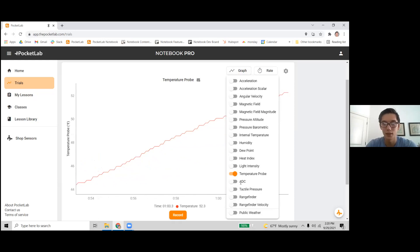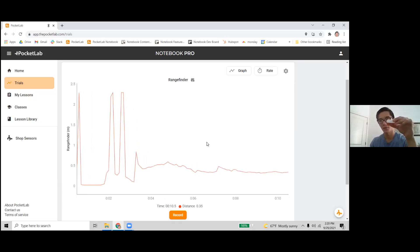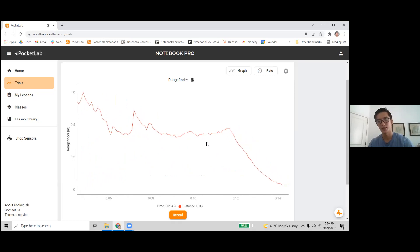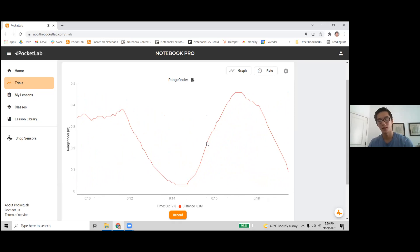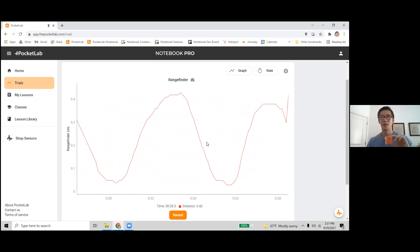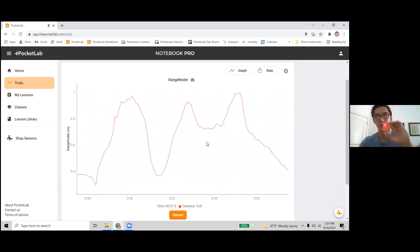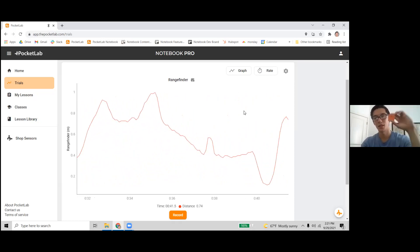ADC is the raw measurement coming from the temperature probe before it's converted to temperature — we don't use it much. Tactile pressure is another external attachment that measures how hard you press on a little pad — I don't have one here right now. Rangefinder shines a little infrared light out of the front of the device and measures how long it takes to come back, so you can see how far away you are from an object. As I move it closer to the desk, you can see that distance increasing. A good student activity is holding this on their chest and walking toward and away from a wall, seeing how their position changes and relates to the graph.